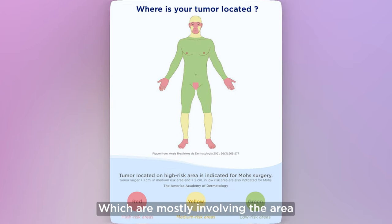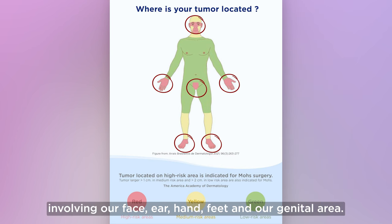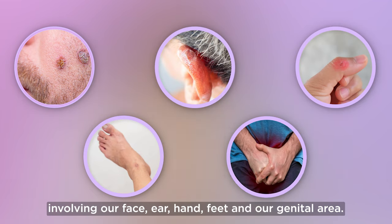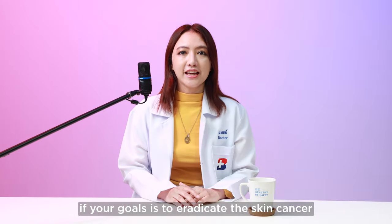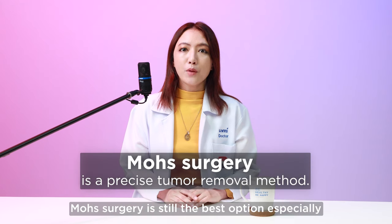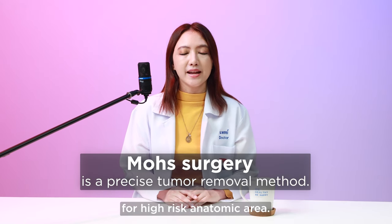For high-risk areas of tumor recurrence, which mostly involve areas where we cannot lose much tissue — involving our face, ear, hands, feet, and our genital area — if your goal is to eradicate the skin cancer with the lowest recurrence rate, Mohs surgery is still the best option, especially for high-risk anatomic areas.